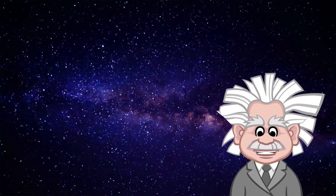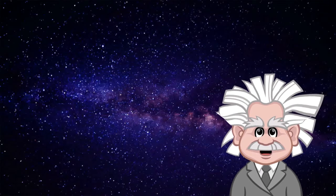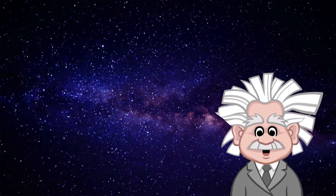Well, hello! My name is Albert Einstein. You may have heard of me with that theory of relativity and all. Well, today I'm going to talk to you about something really, really big. Space!